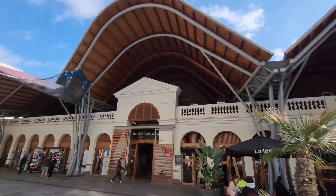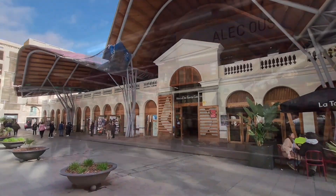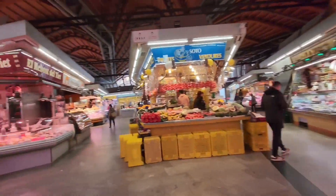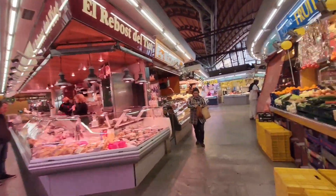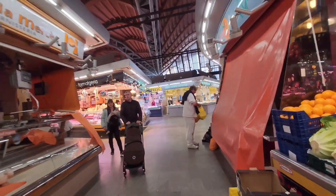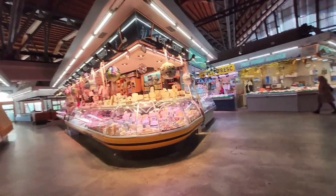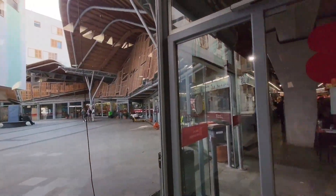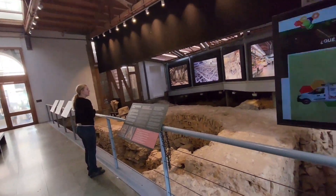Now that we're done with the nice rooftop, let's check out this market. This is like a regular market, which is nice. We're still actually on the hunt for breakfast.